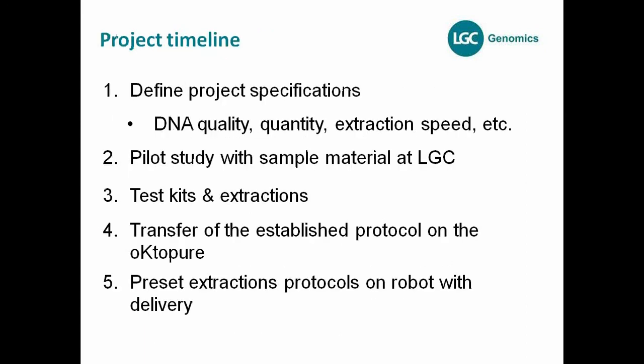Regarding project timeline — every project is different. Therefore, we like to define the project specifications at the beginning: what kind of DNA quality you need, what quantity, extraction speed, and what else is important. We can then decide which technology and robot to recommend, and proceed to a pilot study, developing the protocol in-house for you. We send you the protocol, DNA for testing, and a test kit so you can repeat the protocol we've developed, then transfer established protocols to the Octopure or GeneSpin. You receive an instrument with preset extraction protocols already on the robot.